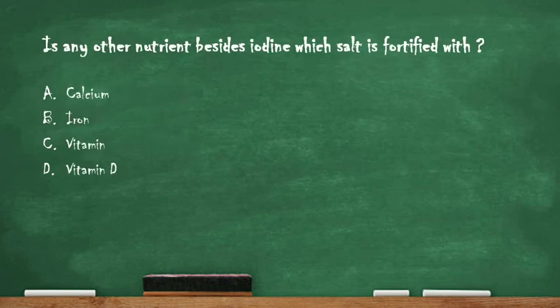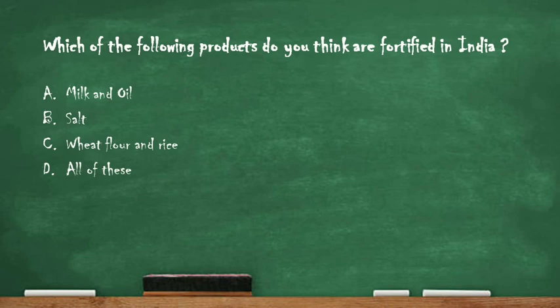Next question: is there any other nutrient besides iodine that salt is fortified with? Option A: calcium, option B: iron, option C: vitamins, option D: vitamin D. The right answer is option B: iron. Besides iodine, salt is mainly fortified with iron.